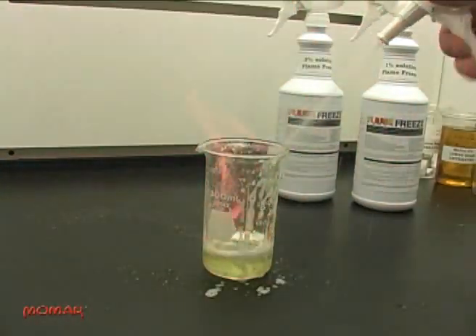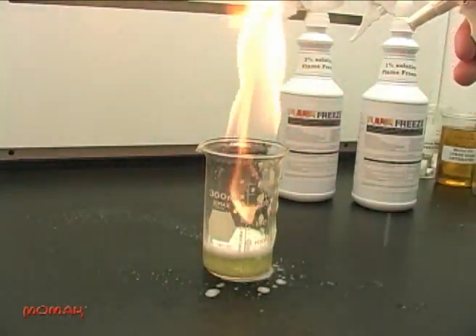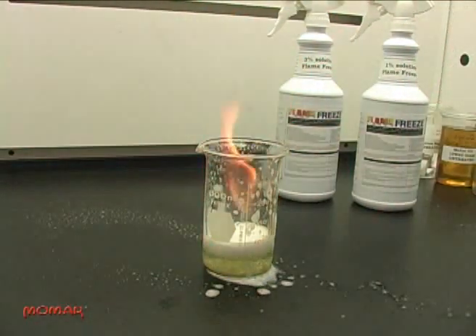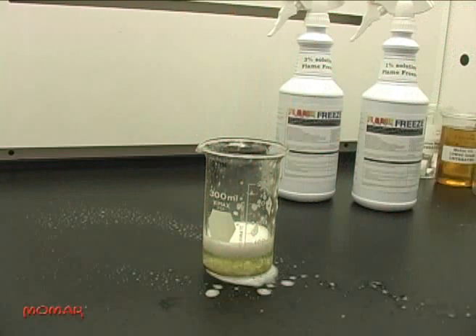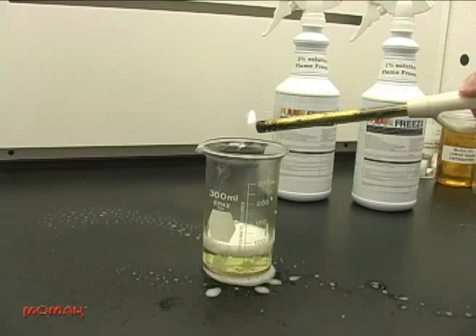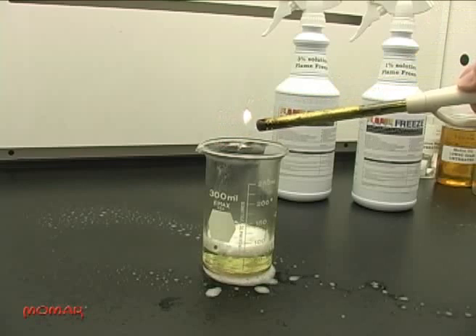Notice how the Flame Freeze produces a foam blanket on top of the gasoline, blocking the release of flammable vapors and encapsulating the hydrocarbons on the surface of the gasoline. Now we'll hold our flame over the surface of the gasoline to show that there are no vapors being released by the gasoline. It has been rendered inert by the Flame Freeze.